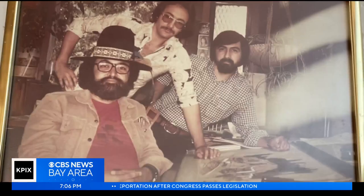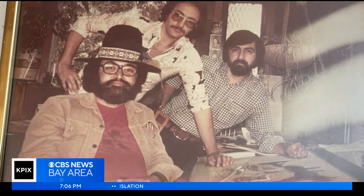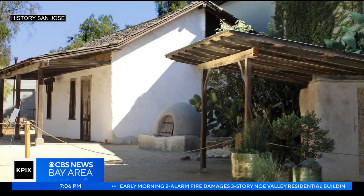He got into adobe by accident when his boss passed on a job restoring an adobe in Mountain View. His boss said they don't do that kind of stuff, but Gil said, "Let me do it" — and that's where he got the bug. After that, Gil went to school to become an architect and got his first big job restoring San Jose's two-century-old Peralta Adobe in 1977.